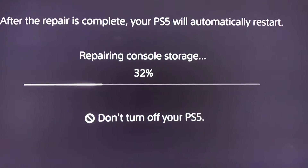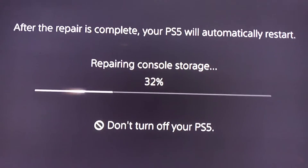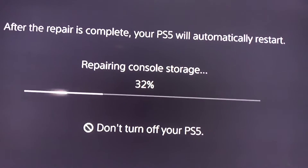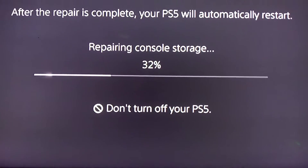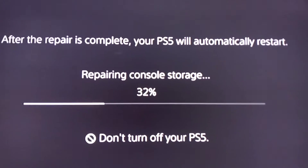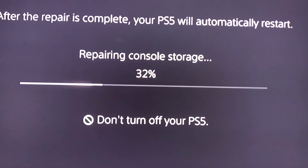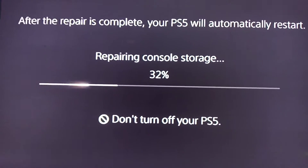So basically, don't touch it — don't do anything. Just let it repair itself while it's stuck. It's not moving, but it's still repairing itself. The percentage is just not moving, so it's going to take some time.